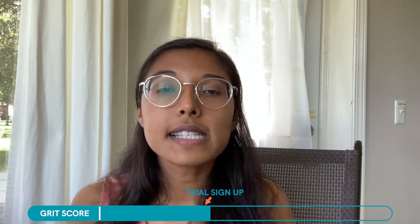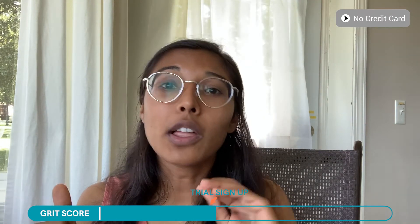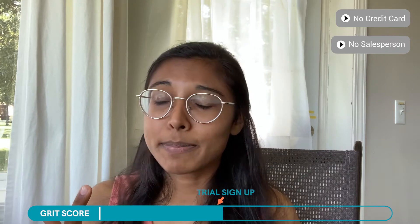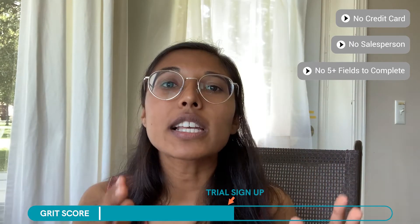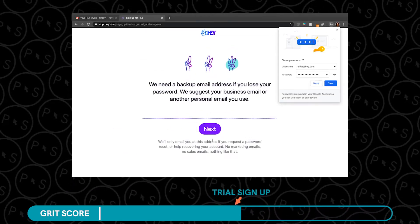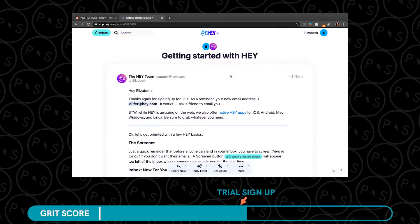For the trial signup process, I look for a couple of things. Don't make me enter my credit card information — cardinal rule, please don't make me go find my wallet. Number two, please don't make me talk to a salesperson who's going to ask me a bunch of generic questions. Number three, please don't make me enter 10 to 15 fields about my company, employment status, and number of employees. Just give me access to your product. I thought Hey Email was pretty good here. They did have me go to Gmail and send them an email to get my promo code, but ultimately it was very easy to sign up and get started.